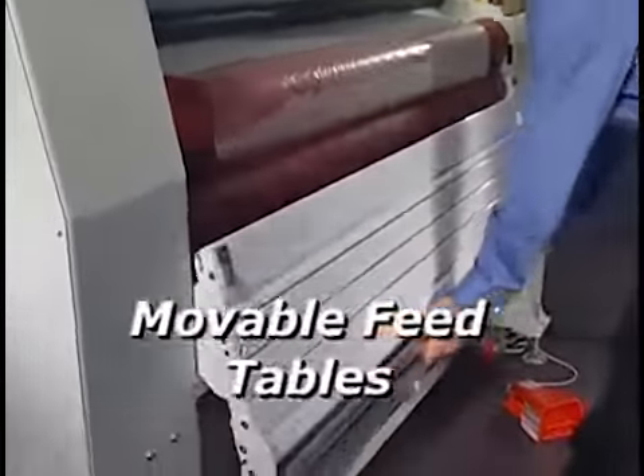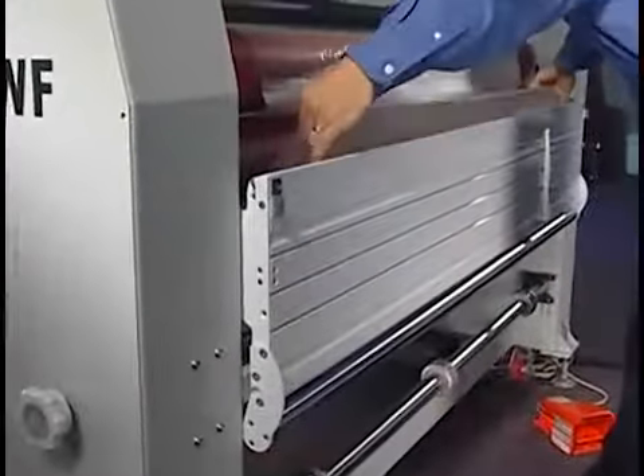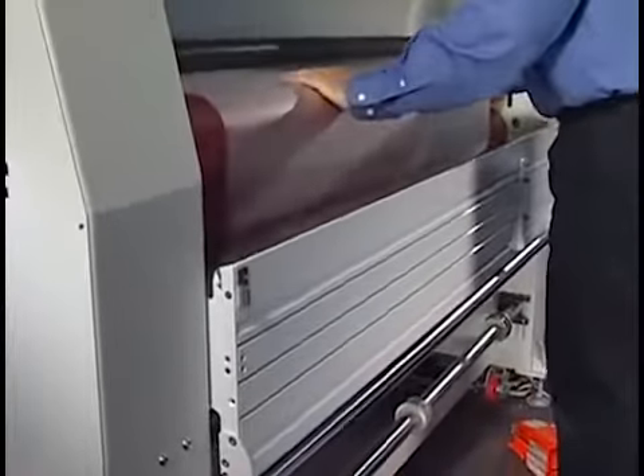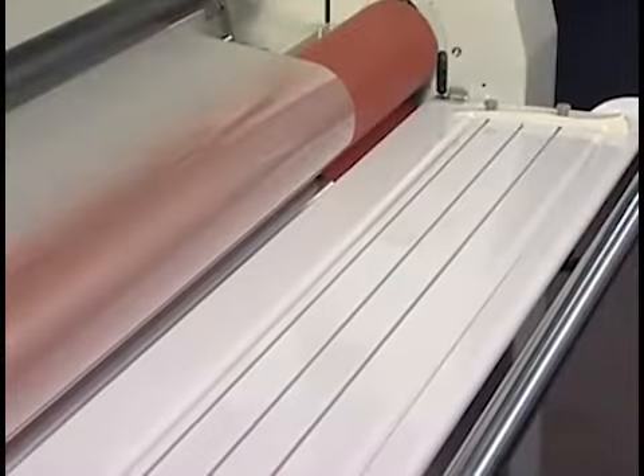Next, the feed table on the front conveniently drops down for better access to the film shafts. When webbing up the machine, the rear table can be completely removed for webbing from the back of the unit.